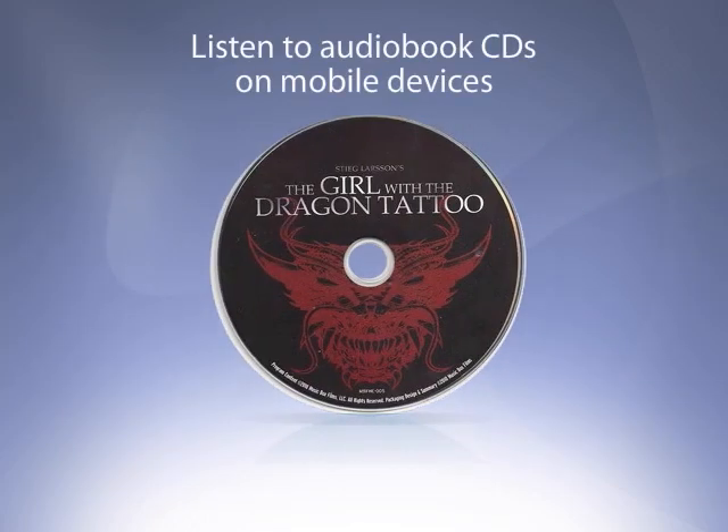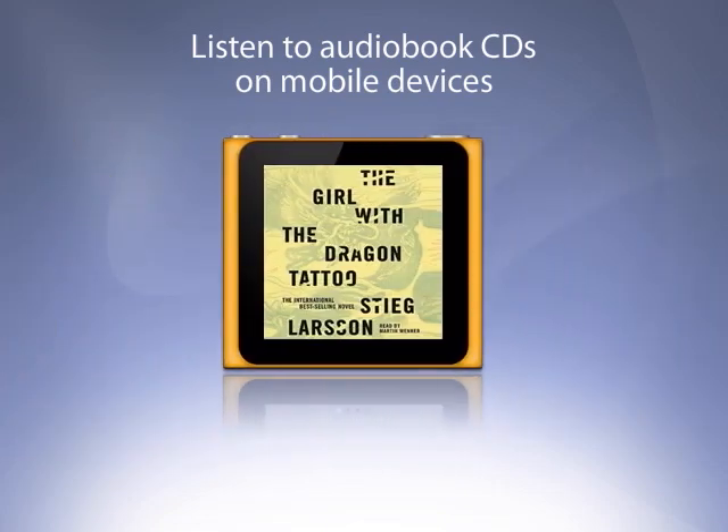Toast 11 also converts audiobook CDs for playback on your iPad, iPhone, or iPod.